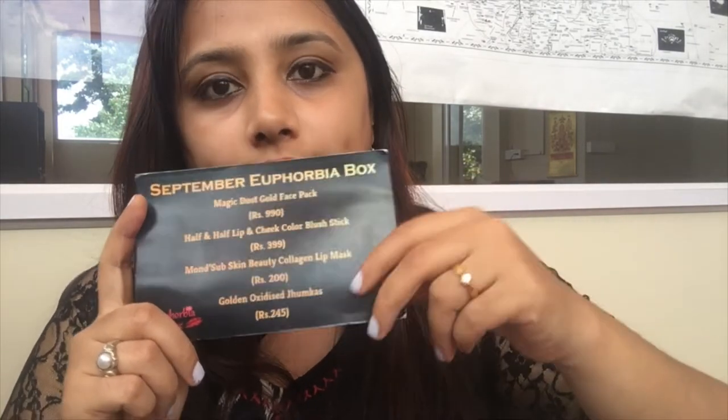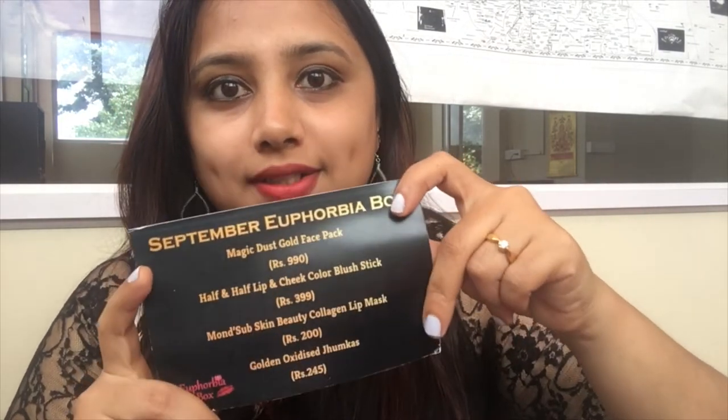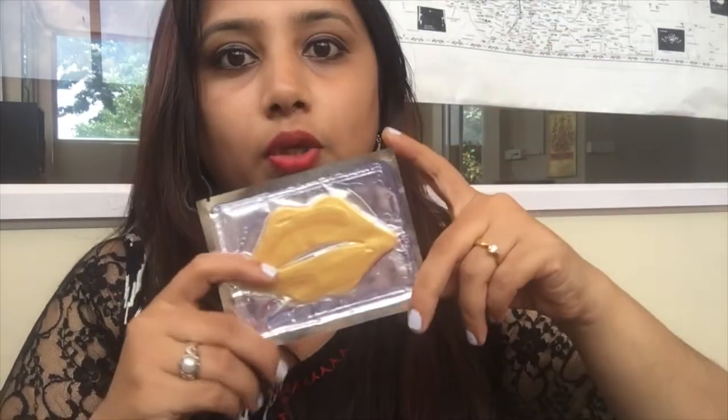When I opened the pouch, I got this card which tells about the product details and the rate of the products. My first product is the Monster Skin Beauty Collage Lip Mask. I'll definitely be using this lip mask and I'll give a review in the description box. The cost of this lip mask is 200 rupees.